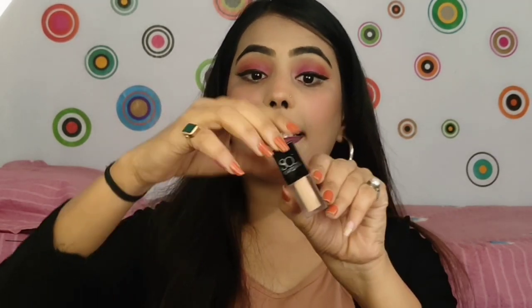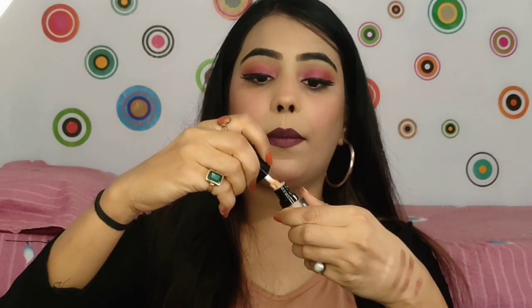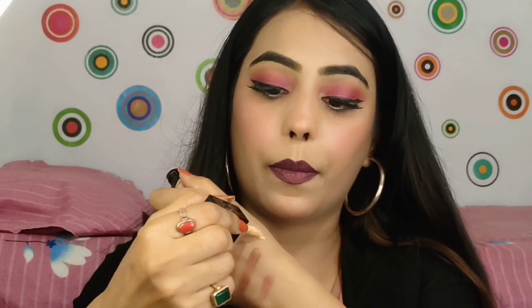Next is a concealer — it is quite thick in texture but it does blend out well. It is a Swiss Beauty Concealer. It is a small size, and the price is a bit high for the size, but I recommend it. You can buy it.